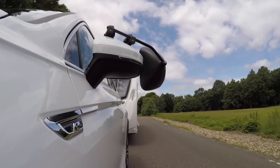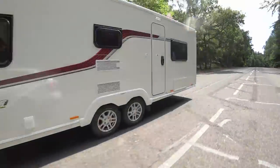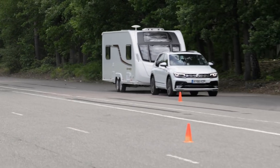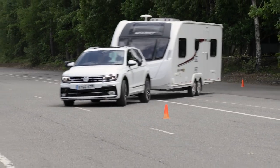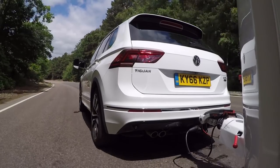The 190 PS engine may be a little noisier than the 150 PS version, but there's no arguing with its power and performance. It's pulled the Swift from 30–60mph in just 10.9 seconds. The Tiguan can handle itself in an emergency manoeuvre too, even with the caravan beginning to slide behind it.